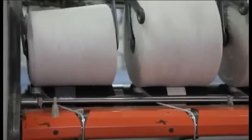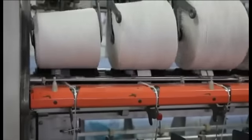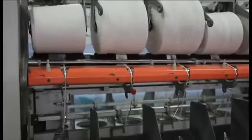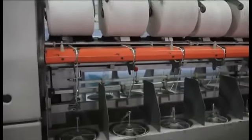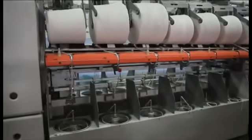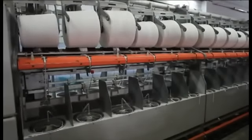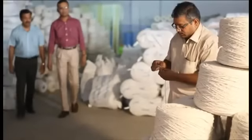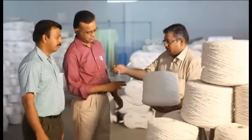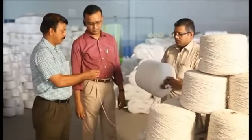We are having two numbers of 241 twisting machines imported from Volkmann, Germany, and two assembly winders. Our twisting capacity is 20 metric tons per day. We manufacture ply yarns from 2 ply to 30 ply of English count 0.6s to 20s in various packing forms like jumbo cones, snake forms, pallets, bags and cartons as per our domestic and international customer needs.